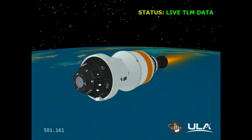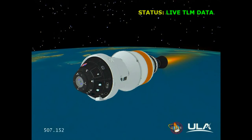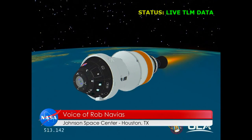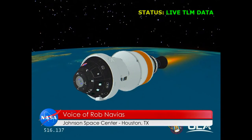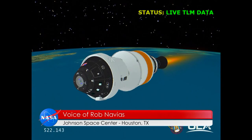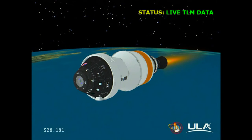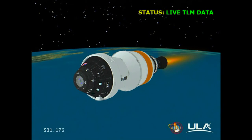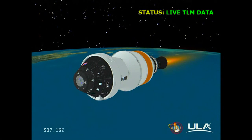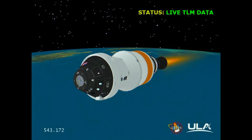Orion heading almost due east from Kennedy Space Center in an orbit inclined just about 28.4 degrees to either side of the equator. Eight and a half minutes into the flight — the upper stage is currently traveling and carrying Orion to its preliminary orbit, traveling at a velocity of almost 14,000 miles an hour, its altitude flattening out. The upper stage ignition will continue for about eleven minutes and thirty seconds from the time it began, with SECO-1 — second stage cutoff number one — just about eight and a half minutes from now.